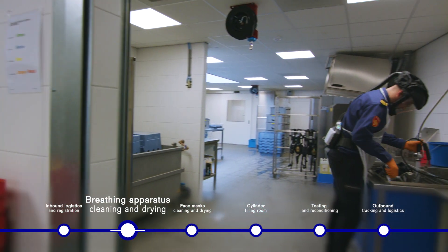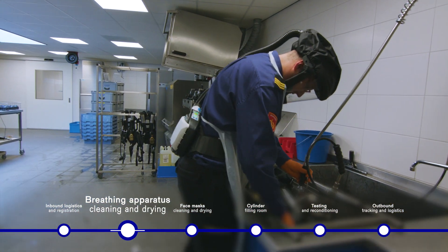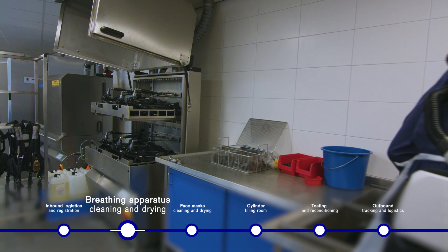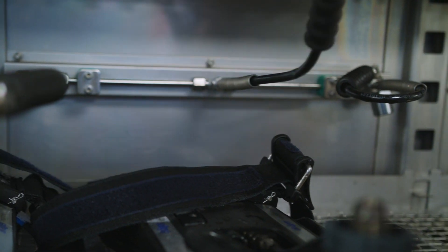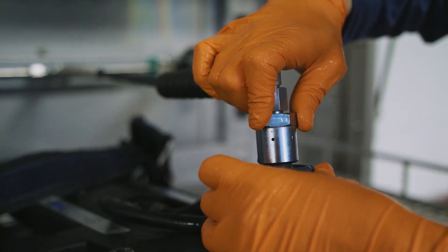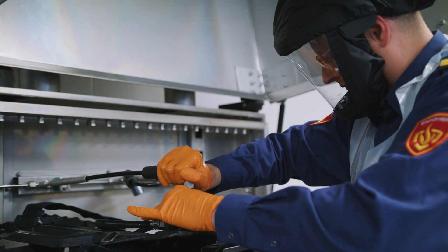Then the dirty items go to the washing room, where we can do the pre-wash of the breathing apparatus. The equipment then goes to two special machines that we developed in consultation with the supplier. Our question was whether they could supply machines with air in them, so we wouldn't have to mount a cylinder every time to wash the device.